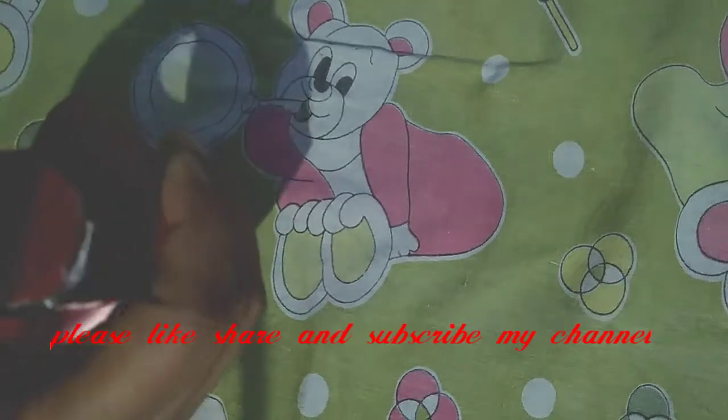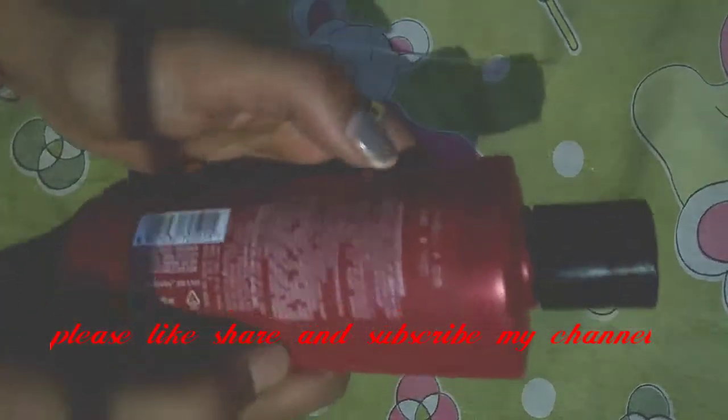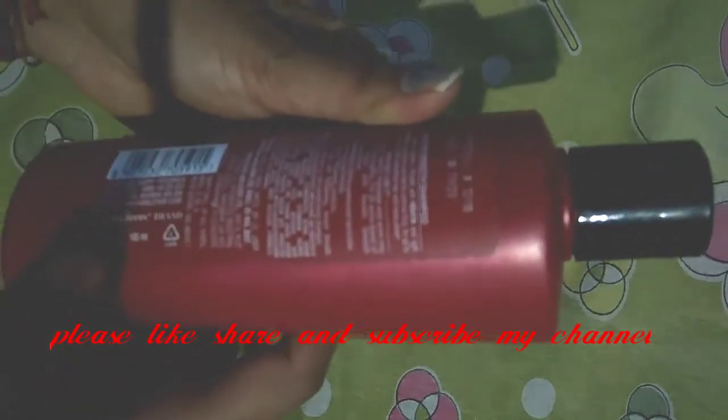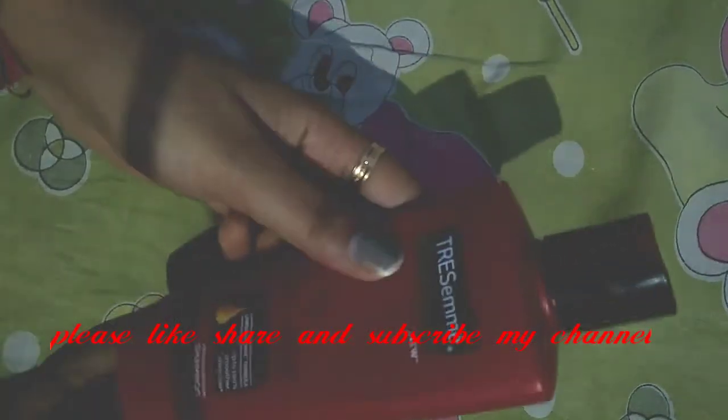I am using it — it comes in red colour packaging. To open it, you press here and it opens up. You can use it directly. Its price is 125 rupees and the net volume is 185 millilitres, which is very good value.